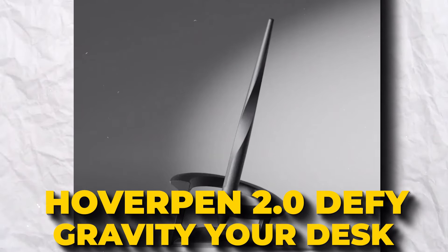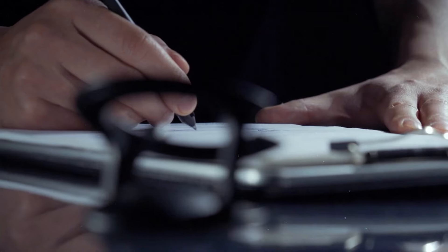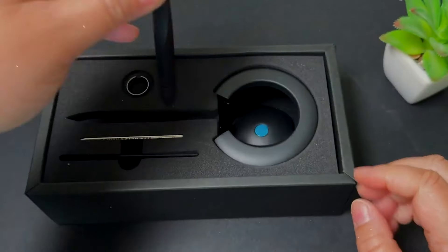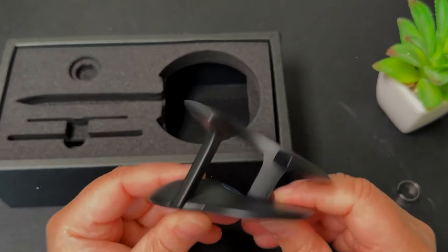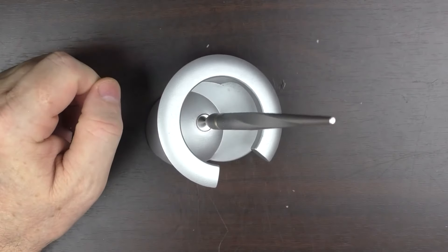Hoverpen 2.0 – Defy Gravity on Your Desk. Hoverpen 2.0 Interstellar Edition is more than just a pen — it's an award-winning, gravity-defying conversation piece for your desk. Crafted from aircraft-grade aluminum through over 100 meticulous steps, this pen promises to last a lifetime, floating at an eye-catching angle. The Hoverpen enhances focus and creativity with its spin feature and writes smoothly with premium ink. Whether seeking a unique gift or a standout desk accessory, Hoverpen 2.0 delivers, combining functionality with the allure of modern art.